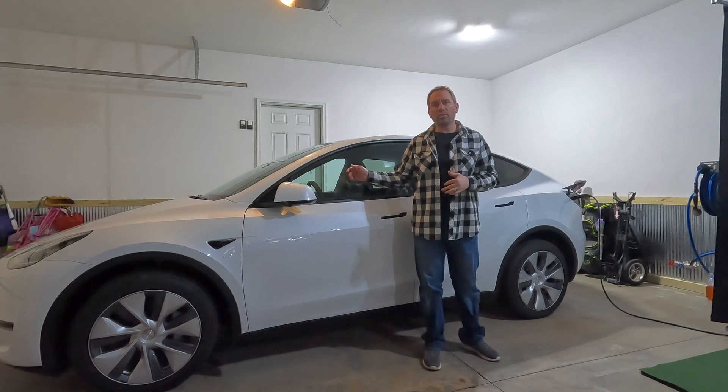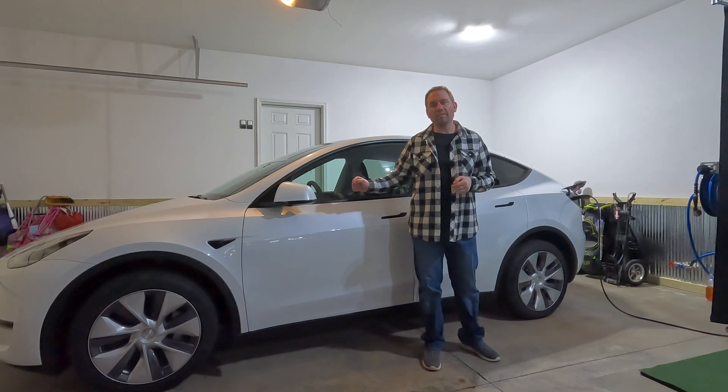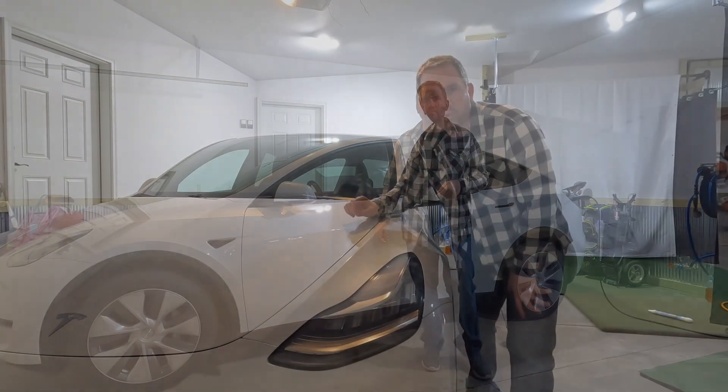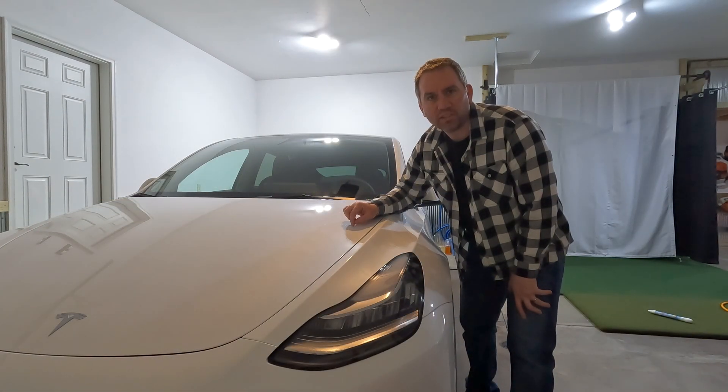This is our family's 2023 Model Y all-wheel drive standard range with the 4680 battery cells. With 100% charge, the estimated range of this vehicle is 279 miles.